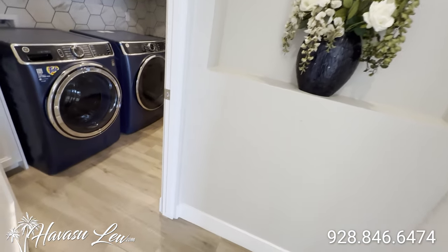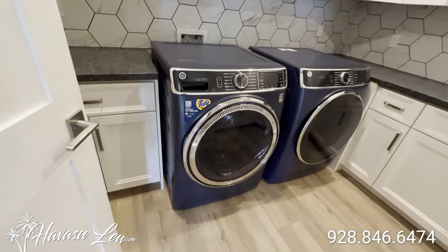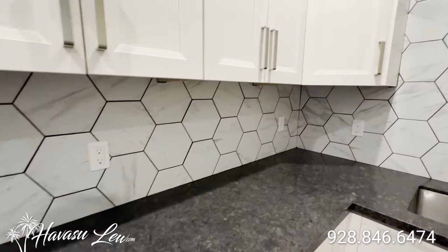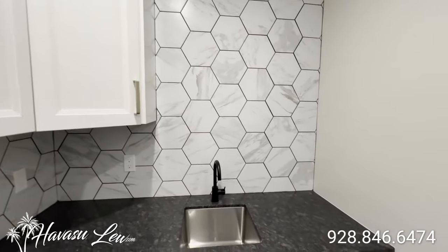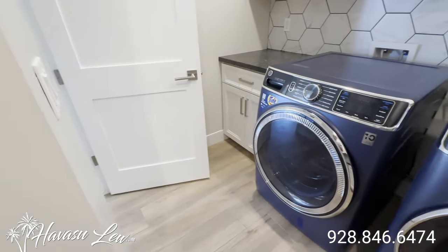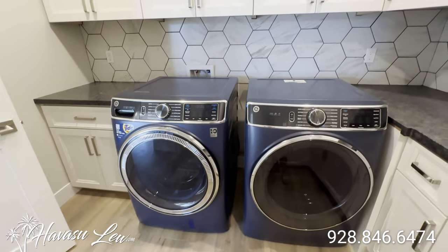So you also have your indoor laundry off the master here. It's very nice in here — it has tile to ceiling, sink. All the cabinets in the house are all the upgraded soft-touch close.